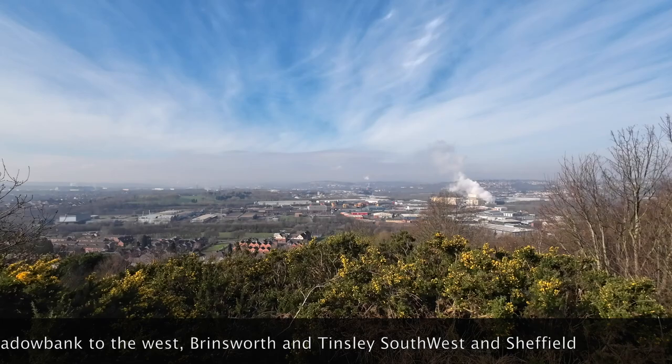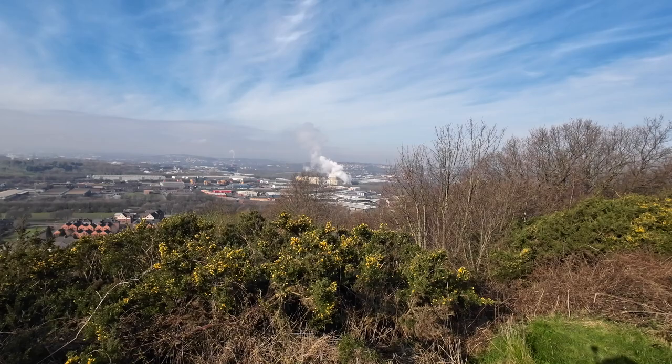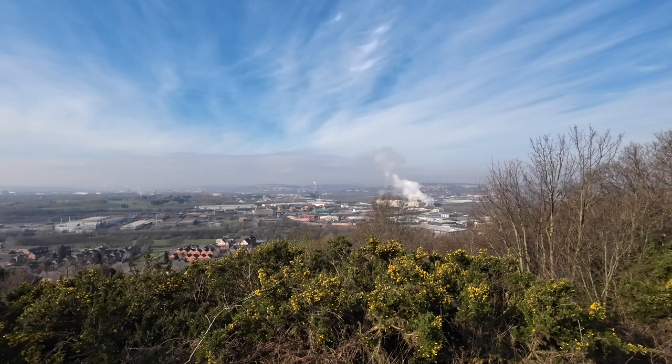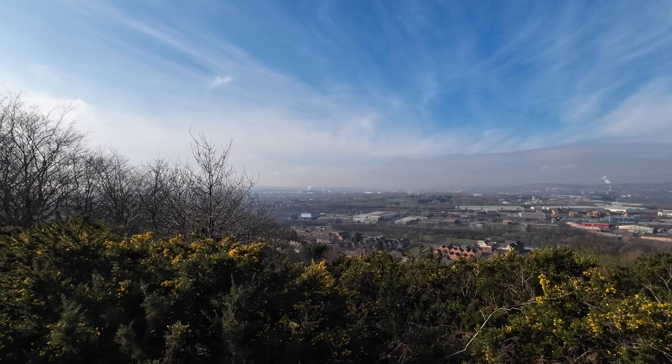Down there is the village of Canclore and the industry that's built up around it. What we're looking at now is west Rotherham, panning round to Sheffield. And you can see there — that steam coming out of that factory — that is Brinsworth.